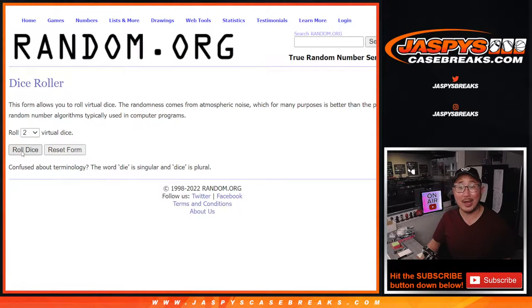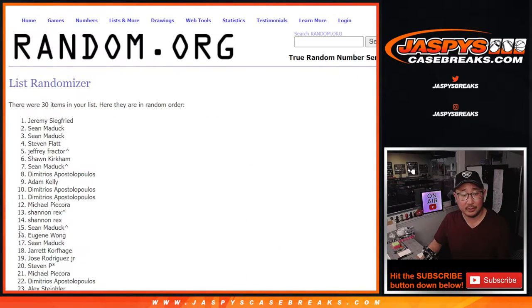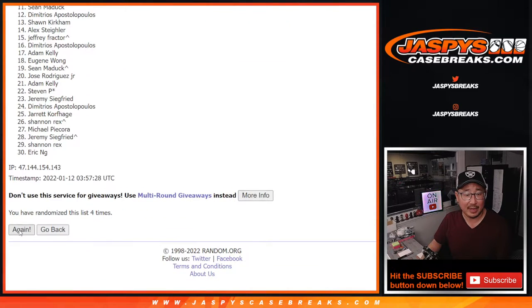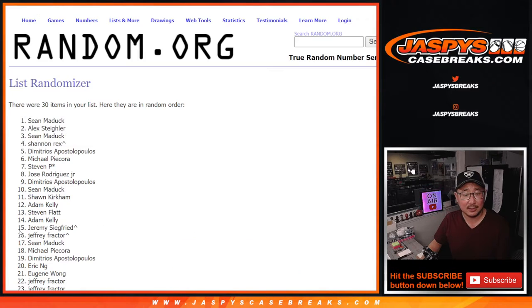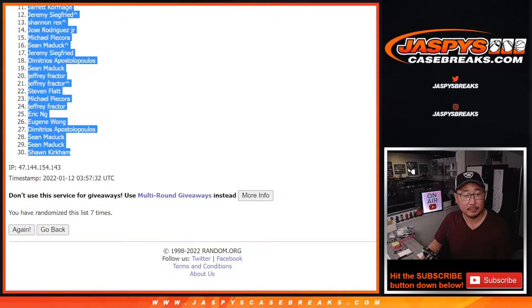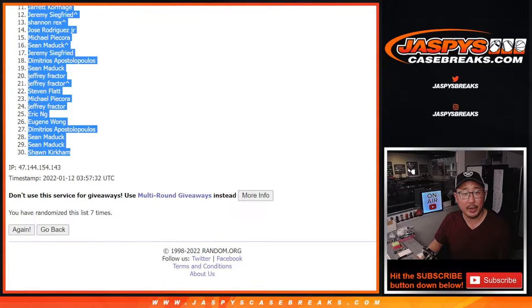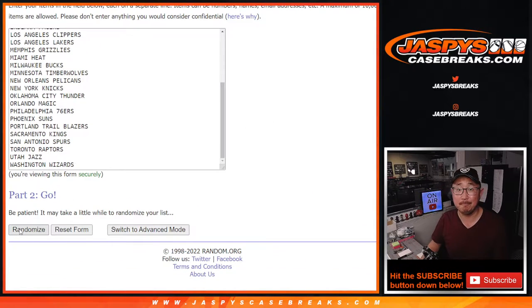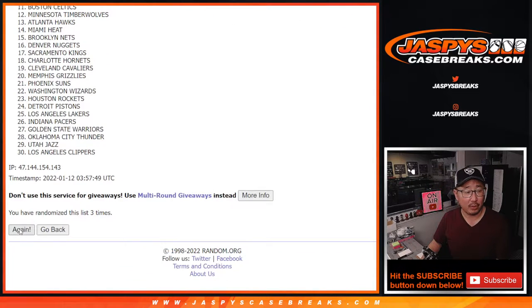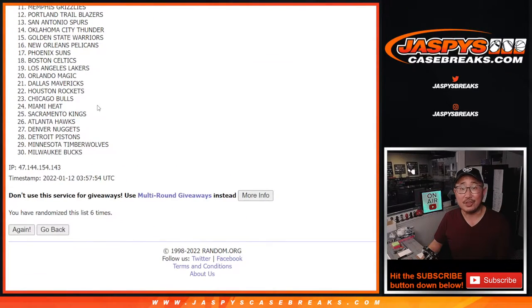Now let's roll it and randomize it. Three and a four for names and teams — seven times for the teams.